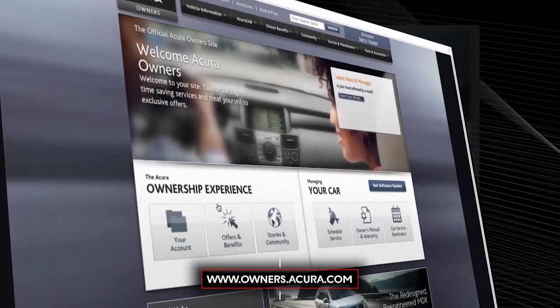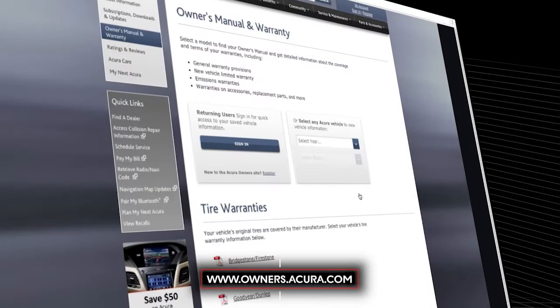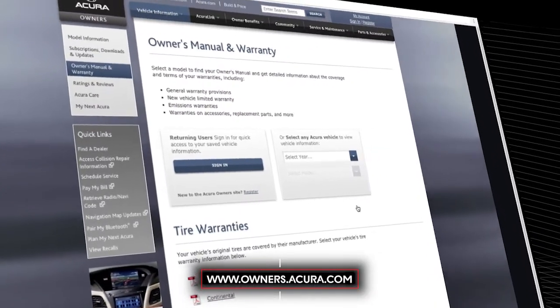For more information about ambient lighting, consult the owner's manual at owners.acura.com.